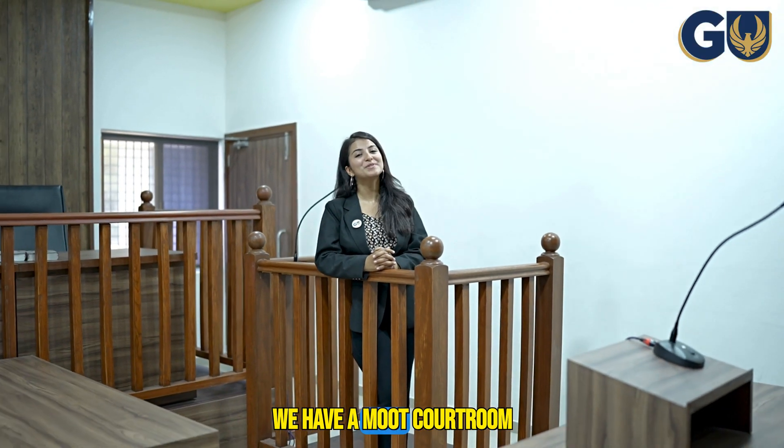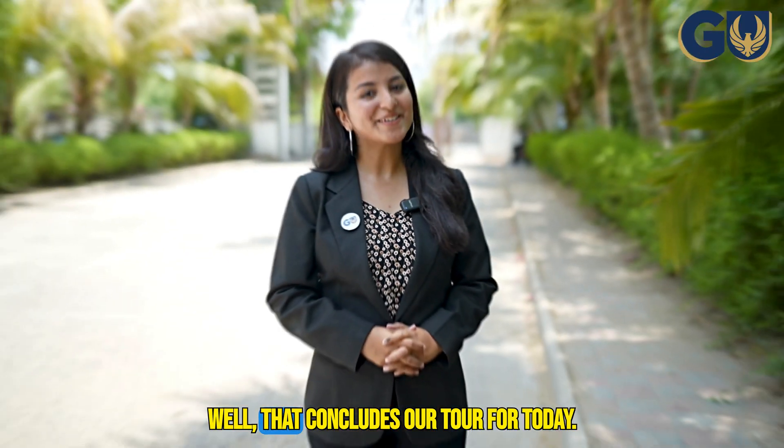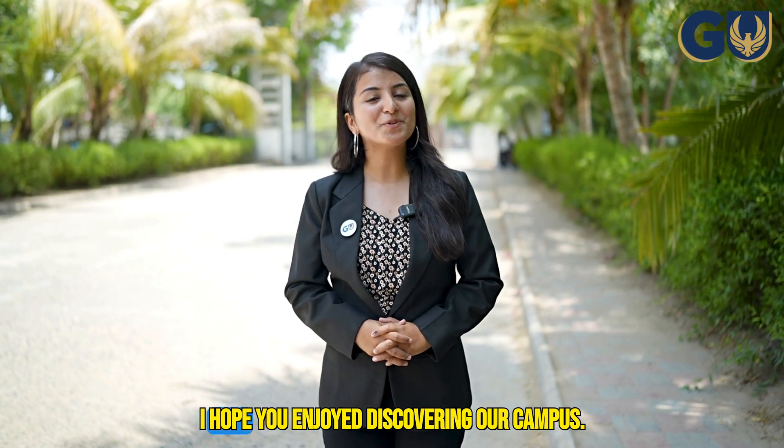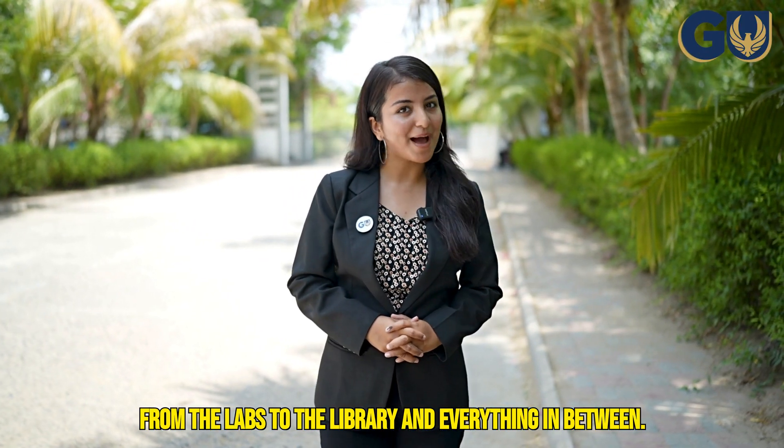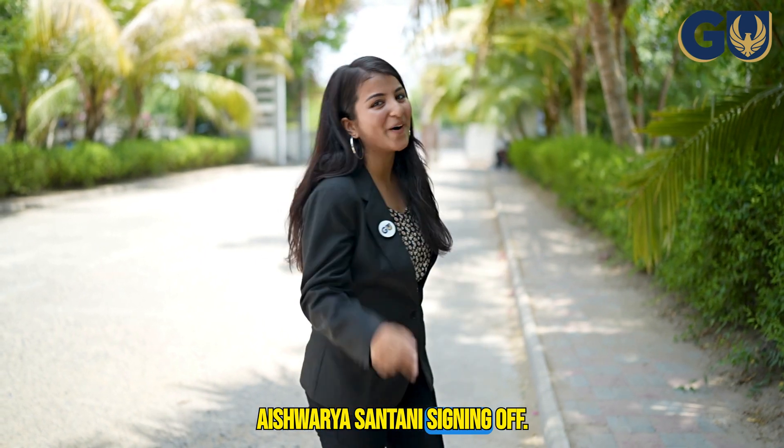Last but not least, we have our remote courtroom, where law students practice their advocacy skills. That concludes our tour for today. I hope you enjoyed discovering our campus, from the labs to the library and everything in between. Ashwarya Santani signing off.